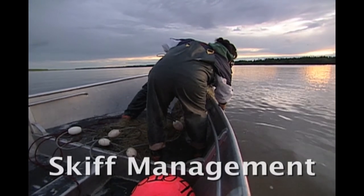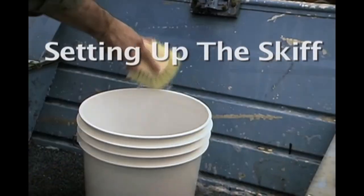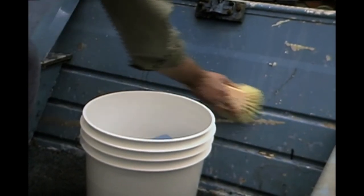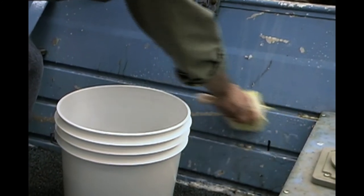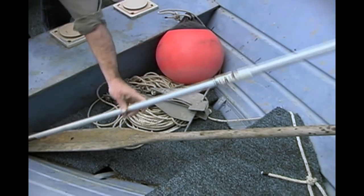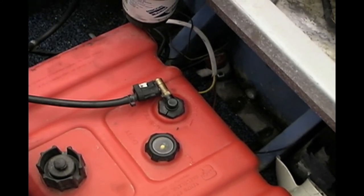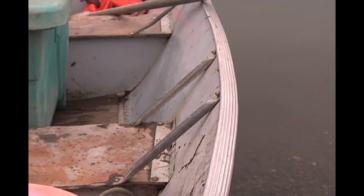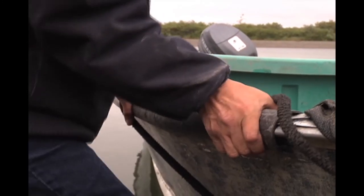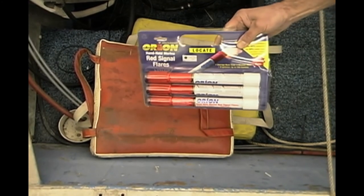There are simple things you can do to keep the salmon you catch in the best possible condition. Keep your skiff clean before the season starts. Wash it thoroughly and keep it clean throughout the season. Eliminate all the stuff you don't need for your fishing operation, and make sure the things you need are in easy reach. Be sure that your gas tanks and fuel lines are in good shape and not leaking. Eliminate sharp edges, abrasive surfaces, and pointed objects that may come in contact with your salmon. Put together a cleaning and sanitation kit. Make sure all of your safety gear is in good order.